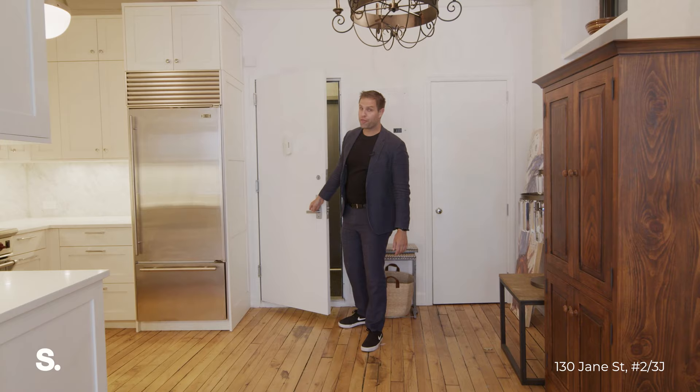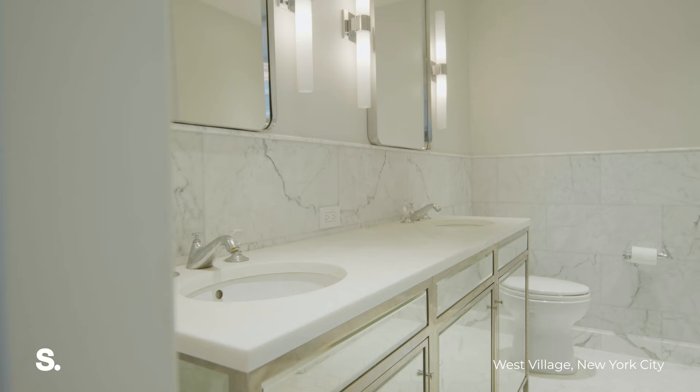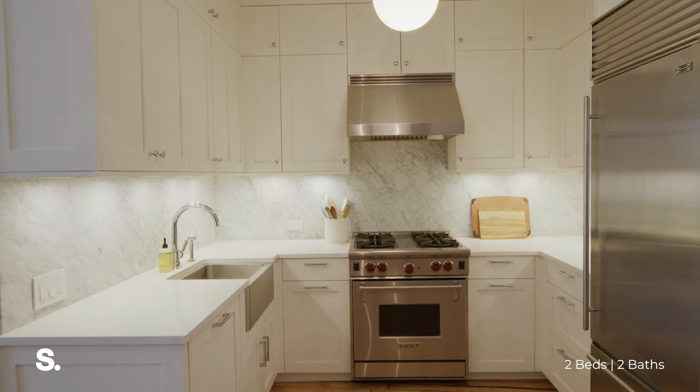Hi, I'm Sean McPeak from Serhant. Welcome to 130 Jane Street, apartment 2-3J. This two-bed, two-bath has some of the most stunning finishes in the entire building.